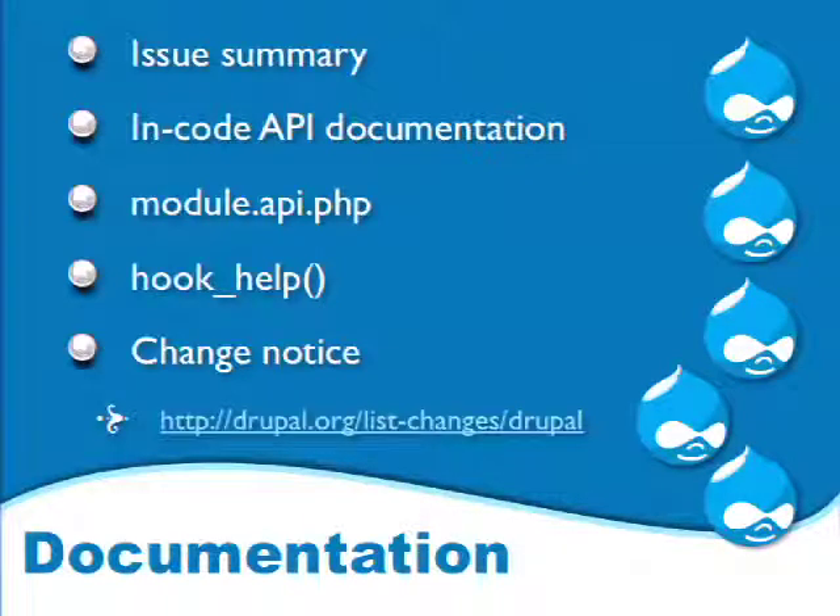The first gate is the documentation gate. This is something programmers tend to overlook but it's very important, especially when you're working with thousands of other developers. The first point is issue summaries for core issues. The initial post when you create a Drupal issue is now editable like a wiki page, so you can keep it updated to always reflect what's currently going on in the issue — new patches, outstanding problems, dependencies on other issues.